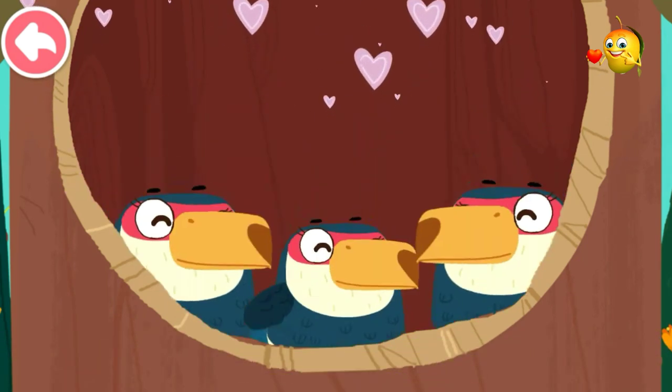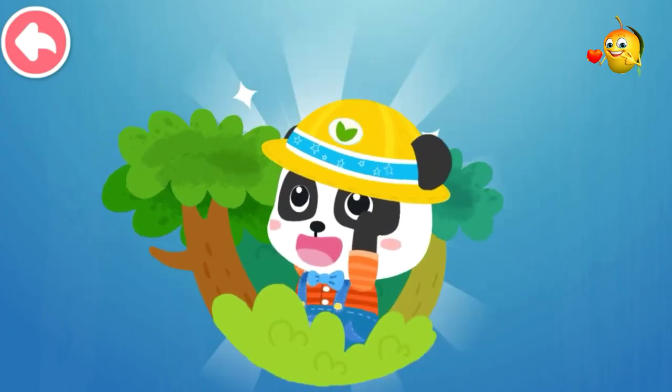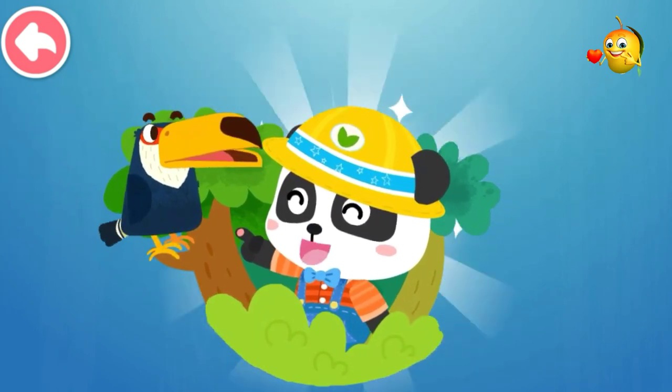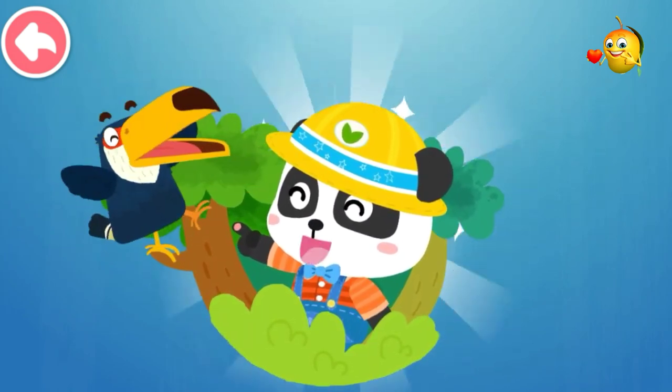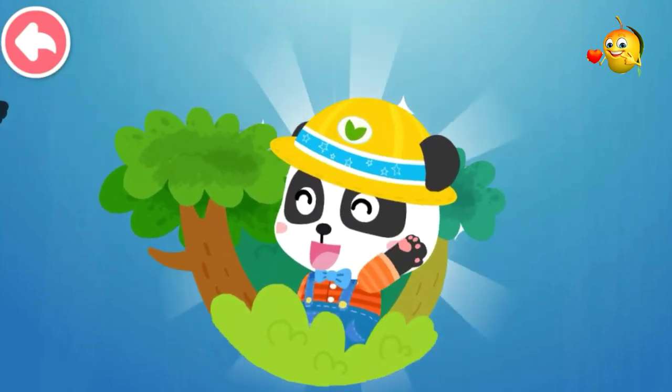Baby Toucans are having a great time feasting! I had a great time playing with you, my friend Toucan! Let's play again next time!